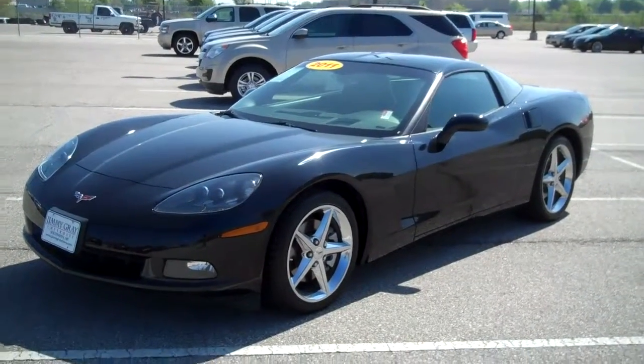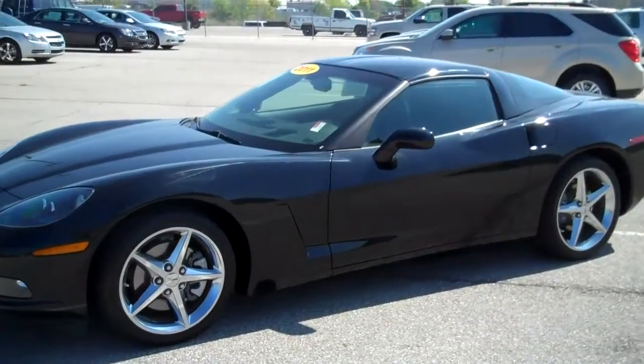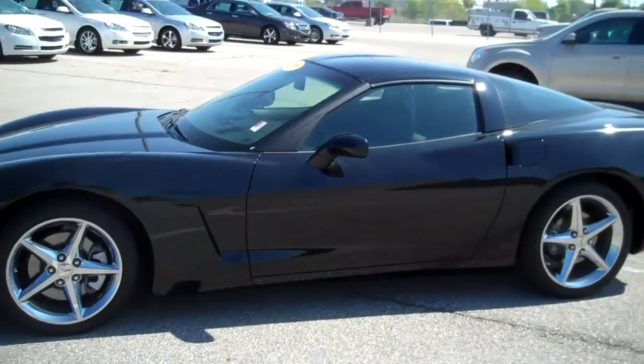Hi, this is Chad, internet manager here at Jimmy Gray Chevrolet. What we have here is a 2011 Corvette, 6.2 liter V8 engine.